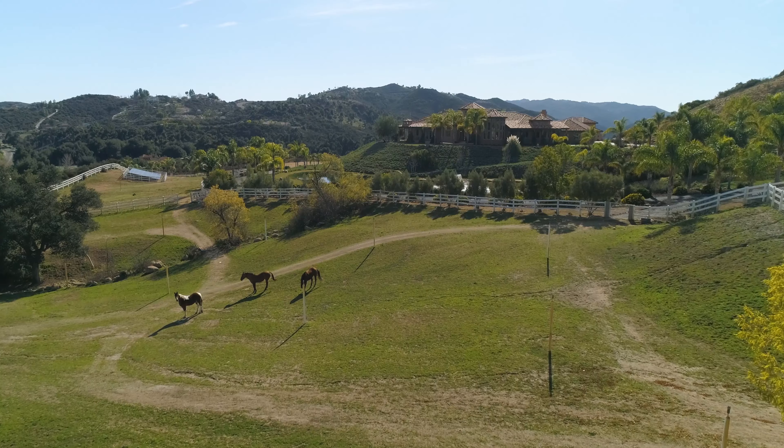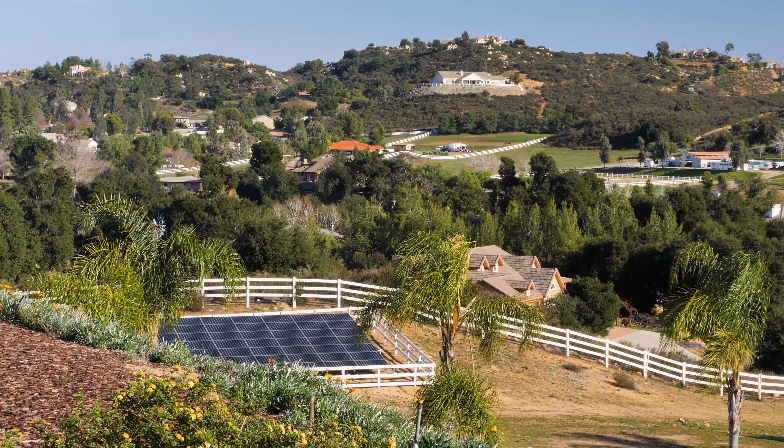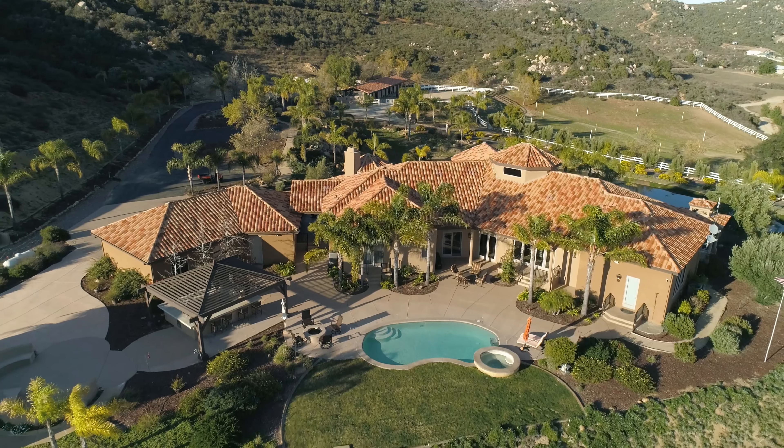And with no HOA, two wells, a complete solar power system, and RV hookups, this one-of-a-kind property truly has every amenity imaginable.